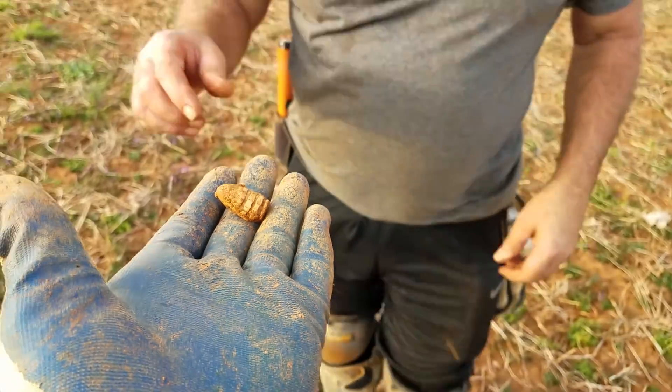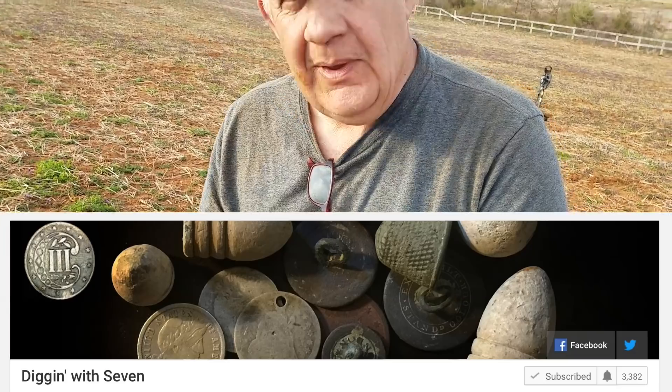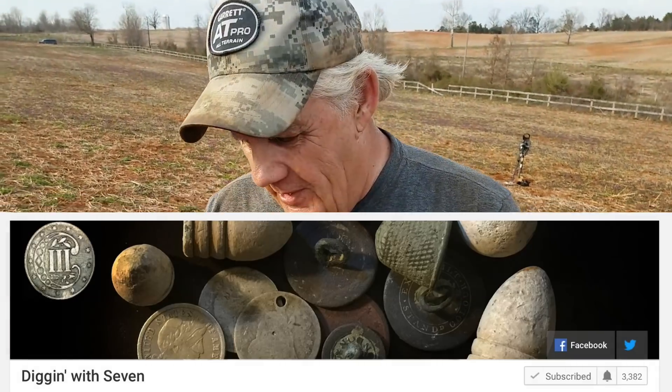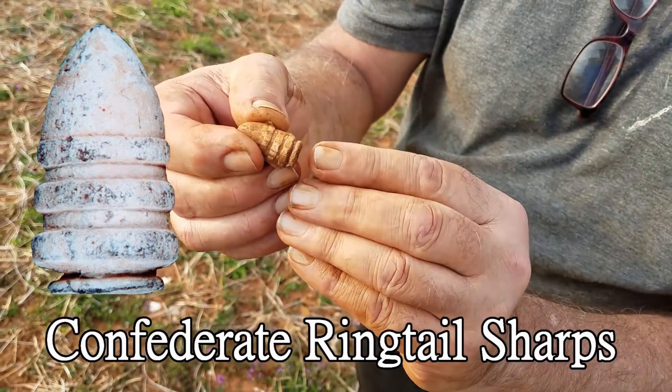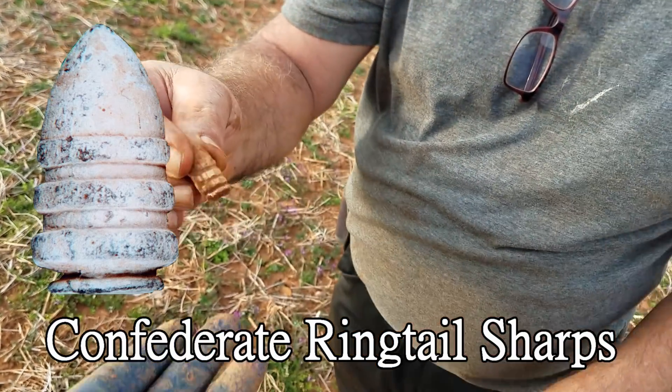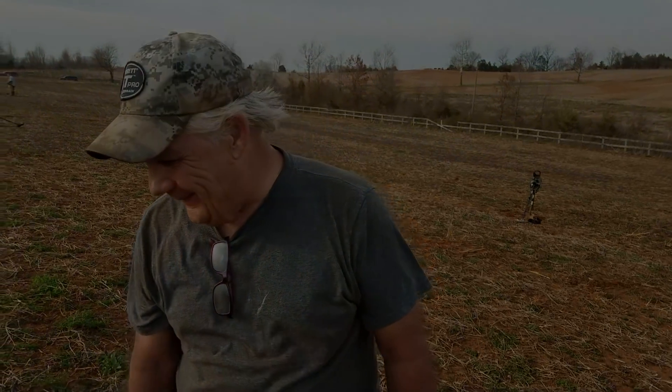Is that a ring tail? That's what it is - I think it's some Confederate. You've got the tail right there. I think that's my first one of those as well. Beautiful - digging with seven. Good job!